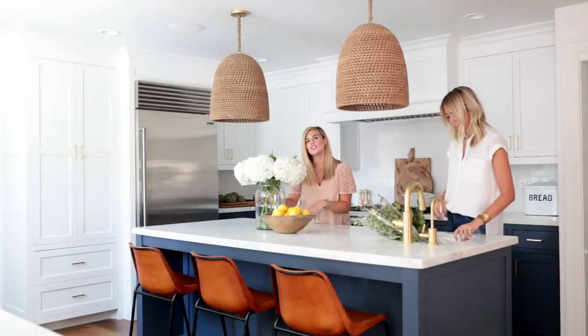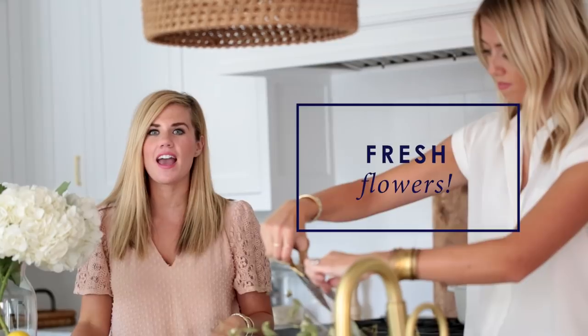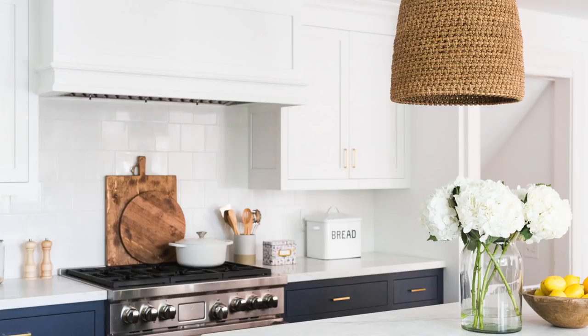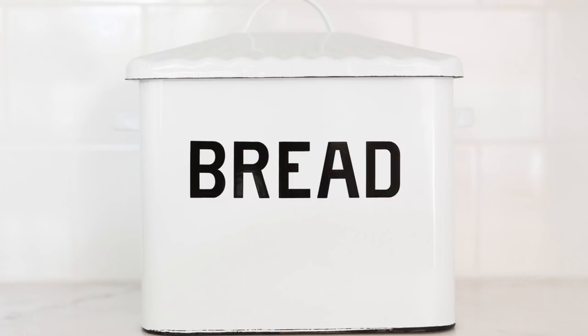We got our fresh flowers in, and that is my favorite part of styling a kitchen. It looks great, it functions well, it's picked up but still lived in — and hopefully this will help you when you're trying to style a kitchen.